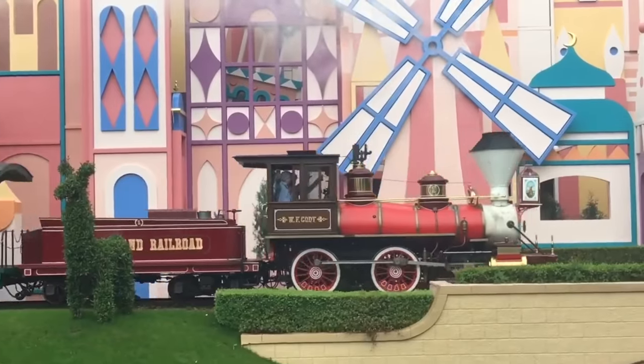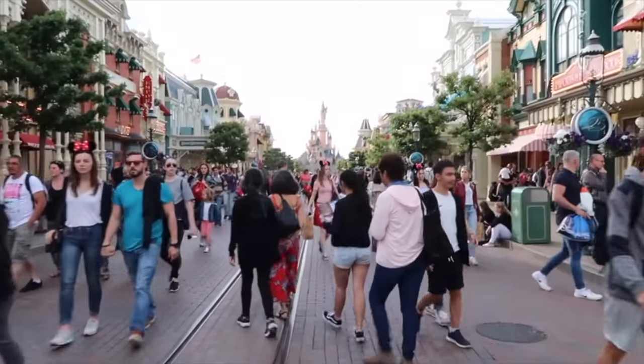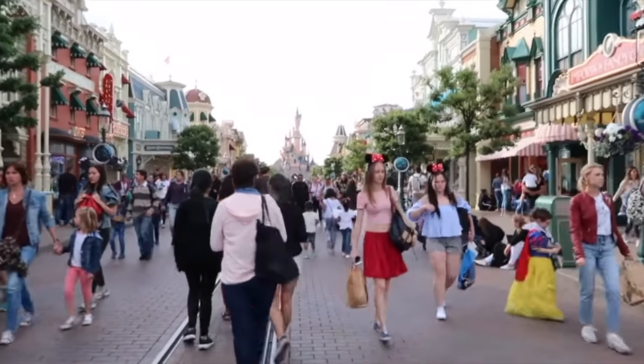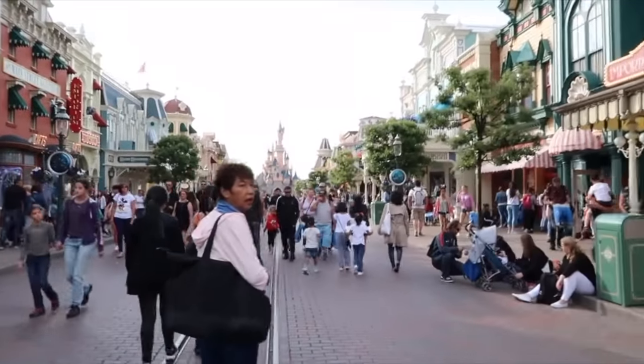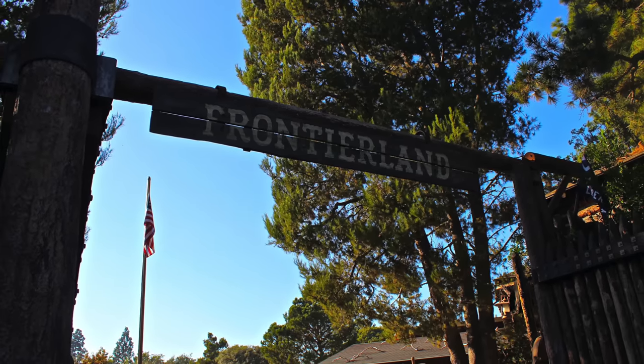It also features unique dioramas and even takes you inside some of the attractions around the park. Unlike other Disney parks around the world, the first land that you come to as you reach the end of Main Street USA and head to the left is Frontierland, rather than the usual Adventureland.